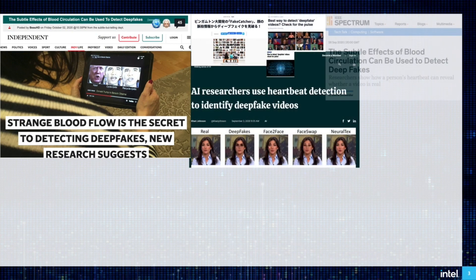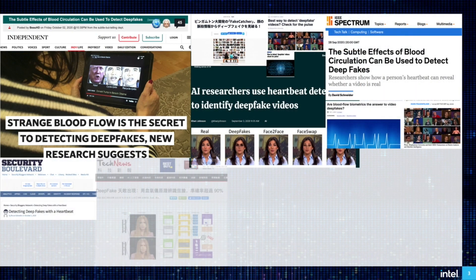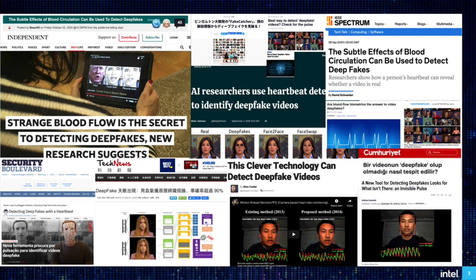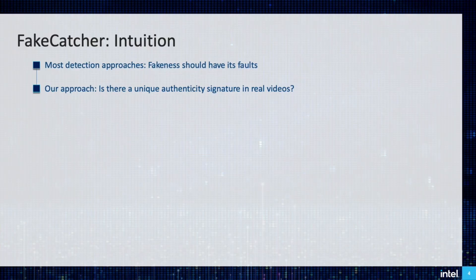To aid in the battle against deepfakes, we build FateCatcher, our world-renowned deepfake detection algorithm, as you might have seen it in any of these news articles. The intuition behind FateCatcher is simple. Most detection techniques are searching for artifacts of fakery. Instead, we ask the question: is there any intrinsic watermarks of being human?